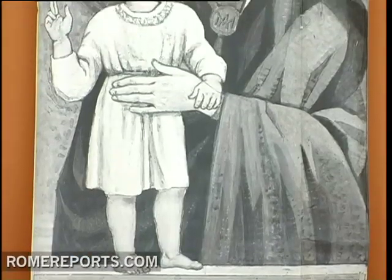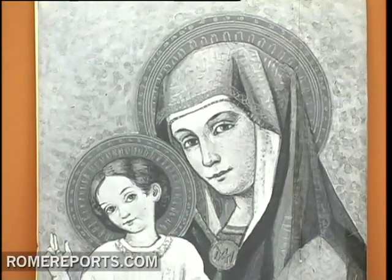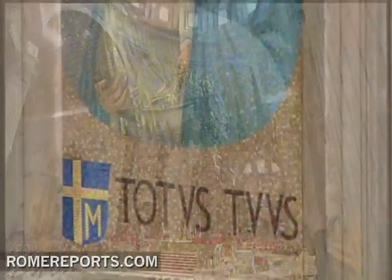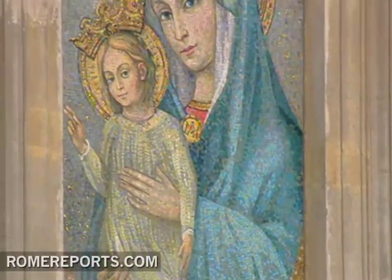That piece of cardboard is still in good condition, and the image of Mater Ecclesia is inspired by the oldest image of Mary found inside St. Peter's Basilica. In December 2011, it will be 30 years since the image was first placed.